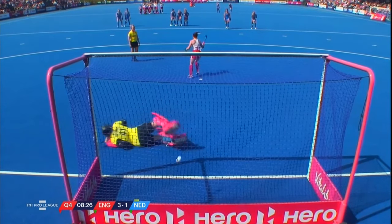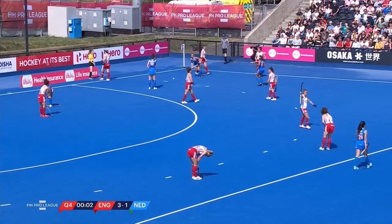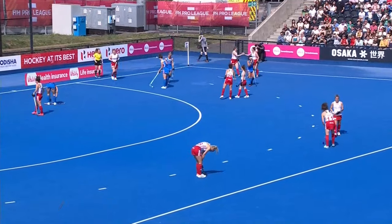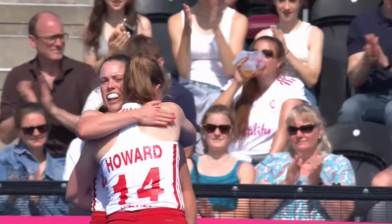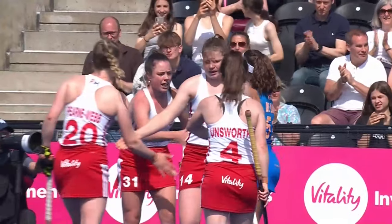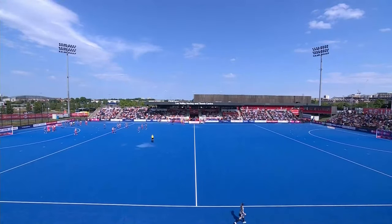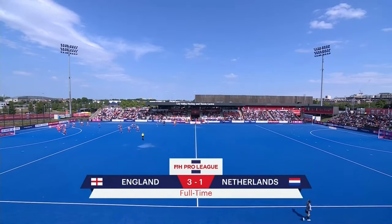It's all over — there is the final hooter and it is a first victory in regulation time for England over the Netherlands since 2003. It's the first time the Dutch have conceded three in a match since the Rio Olympic gold medal match. The final score at the Lee Valley Hockey and Tennis Center: England three, the Netherlands one.